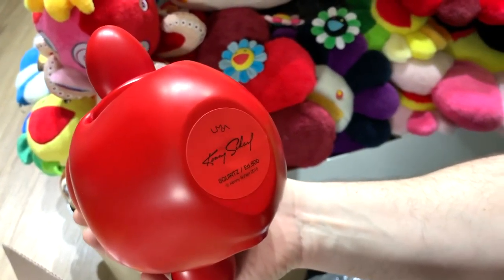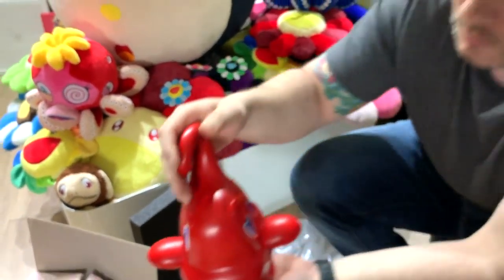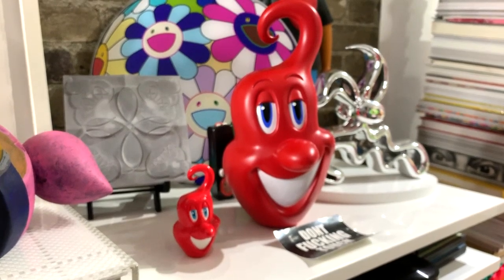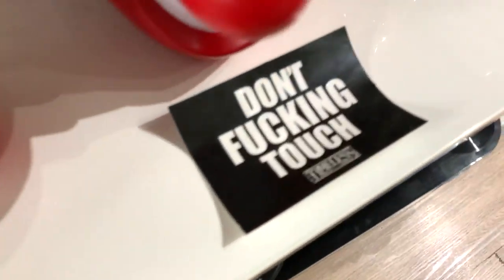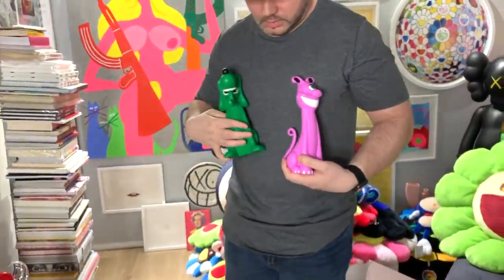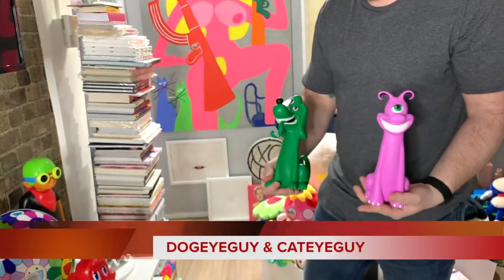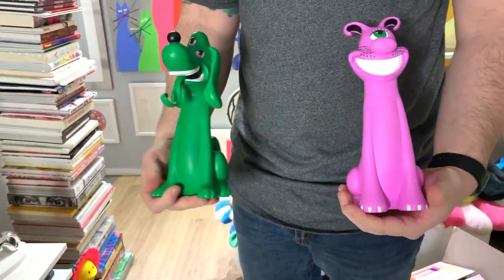The bottom sticker says Kenny Scharf — Squirts, edition 800, 2018, and I guess that's the museum stamp. Let me show you the characters I'm talking about real quick. This is the dog and this is the cat — I forgot the name, but these are two characters that have plushes. Pretty good size on the plushes. Once I receive that package, I'll do a video for that too.